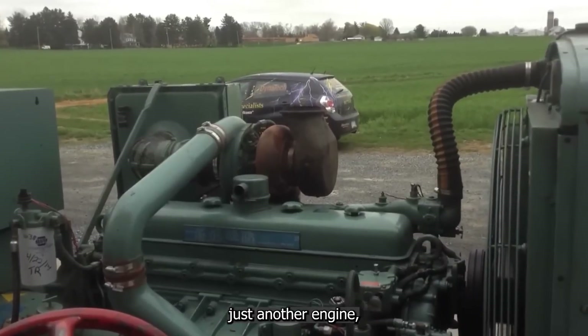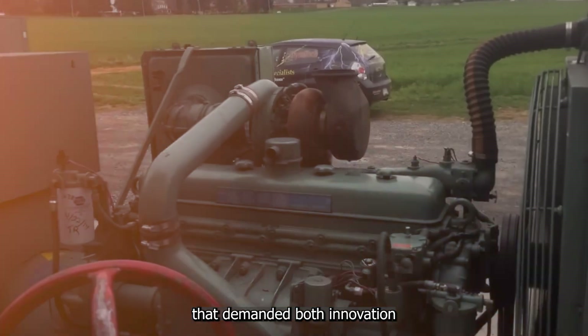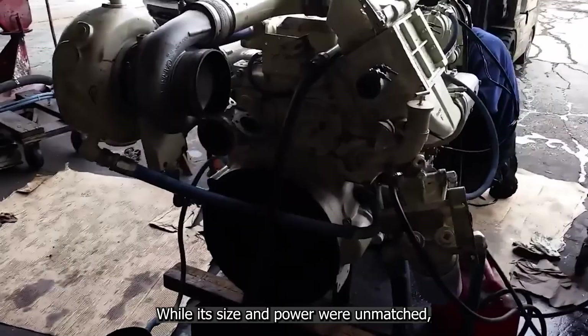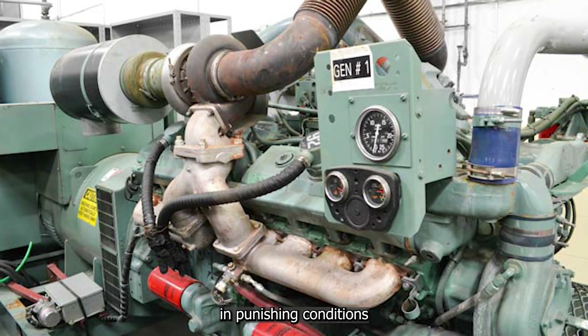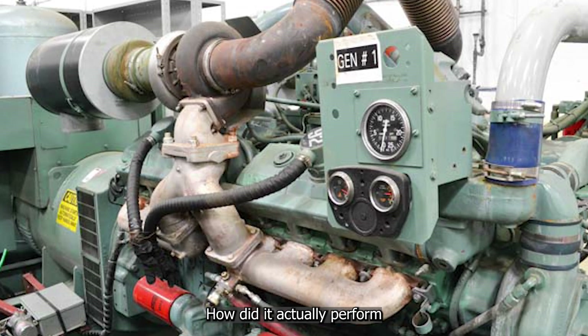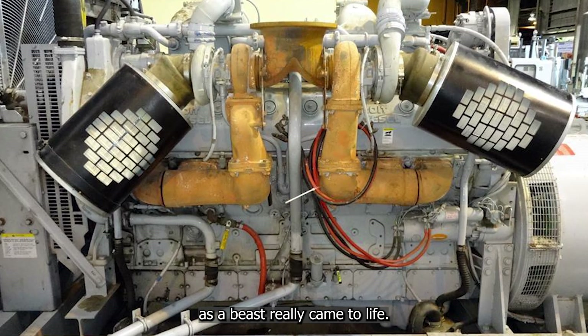Ultimately, the 20V149 wasn't just another engine — it was Detroit Diesel's response to industries that demanded both innovation and rugged practicality. While its size and power were unmatched, what truly made it stand out was its adaptability. This was a giant of engineering designed to perform in punishing conditions where lesser machines would collapse. But raw power is one thing — how did it actually perform when put to the test? That's where this engine's reputation as a beast really came to life.